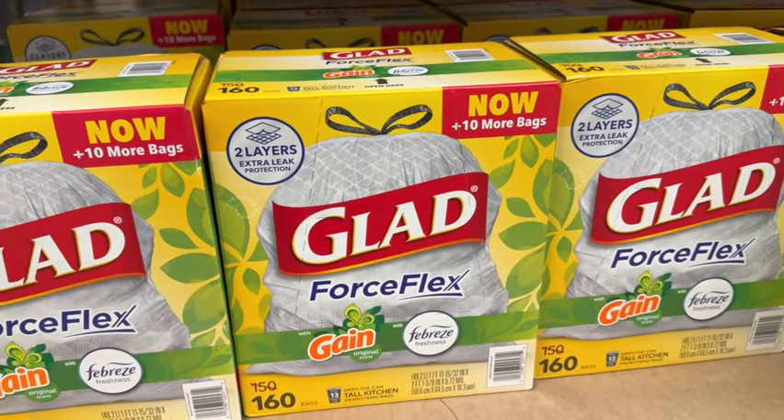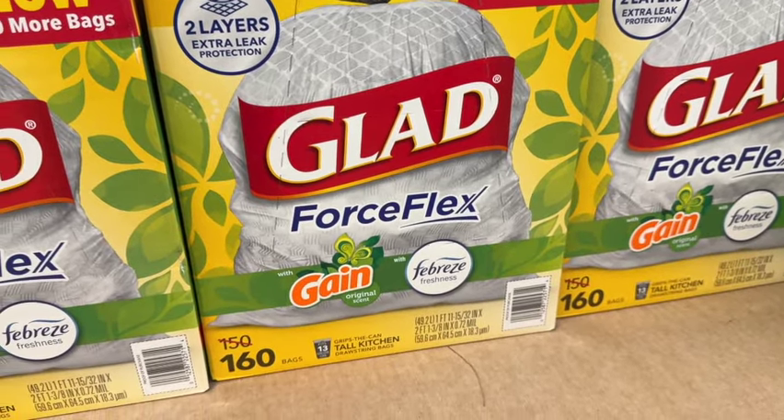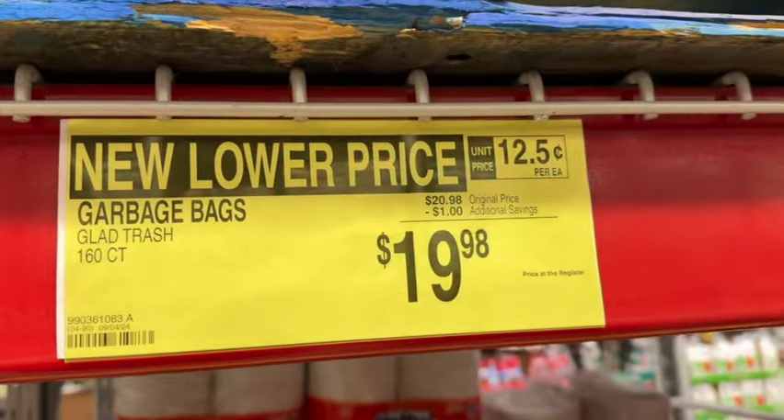160-count Glad Force Flex trash bags. These fit a 13-gallon tall kitchen trash can. Originally $20.98, save $1.19. Now $19.98.